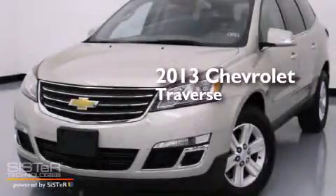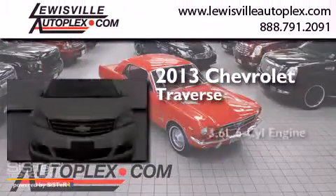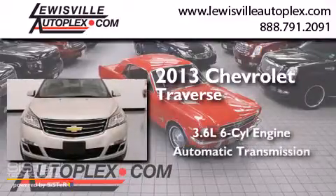This is a 2013 Chevrolet Traverse. It has a 3.6-liter, six-cylinder engine and an automatic transmission.